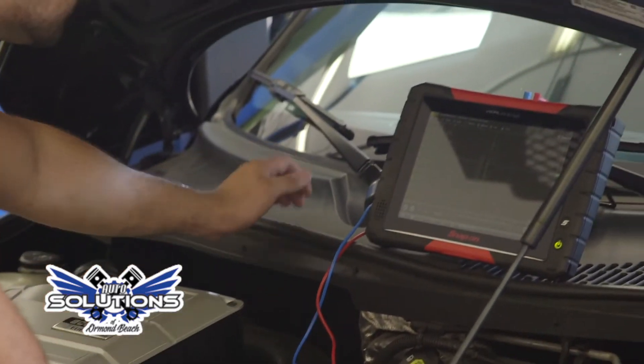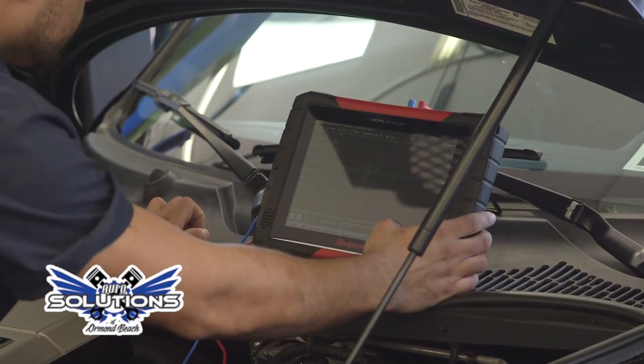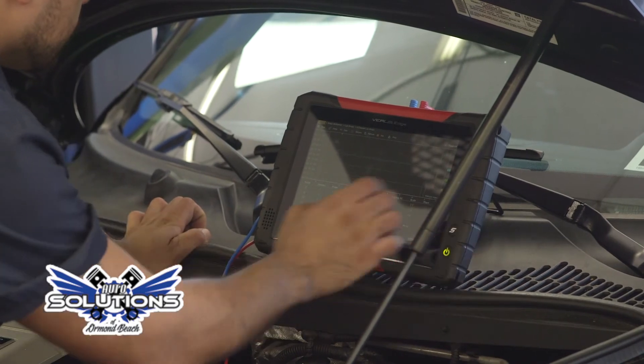What that means is if your vehicle needs an update I can purchase a license through the dealer and program your vehicle right here on site, and that saves you a trip to the dealer.